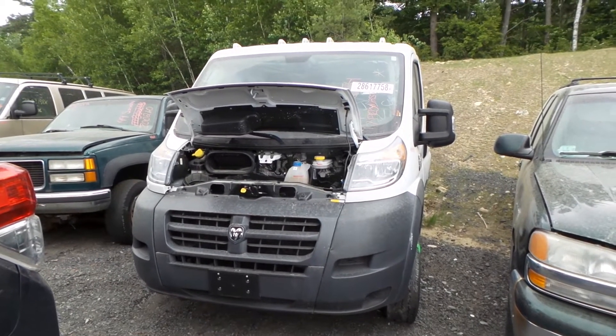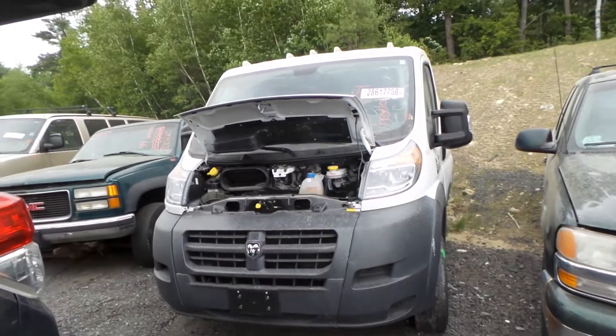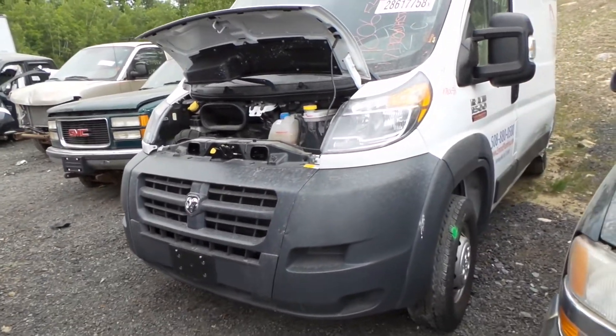Hi, this is Alex with New England Auto and Truck Recyclers, and today we are parting out a 2017 Dodge Promaster van, stock number M80654.